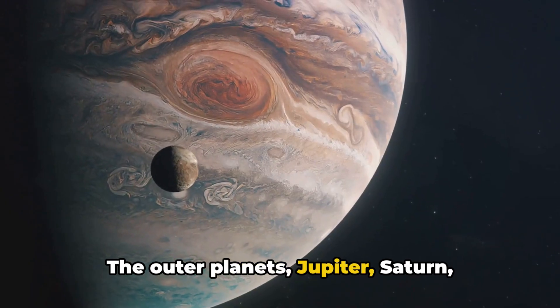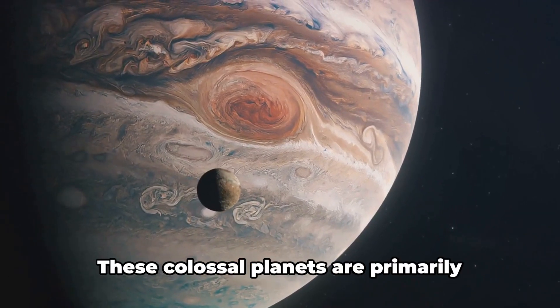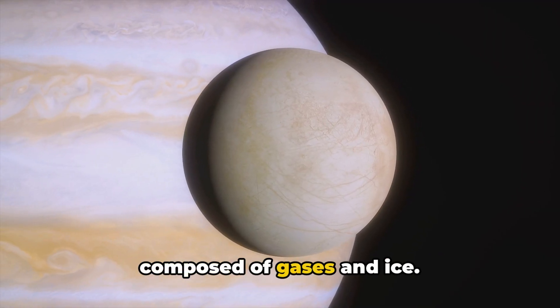The outer planets — Jupiter, Saturn, Uranus, and Neptune — are also known as the gas giants and ice giants. These colossal planets are primarily composed of gases and ice.